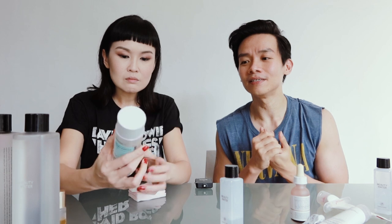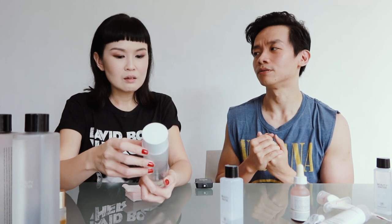In terms of efficacy, I would say it's almost on par for me. You have to give and take — after all, it's 30 bucks compared to 200 over for SK-II.